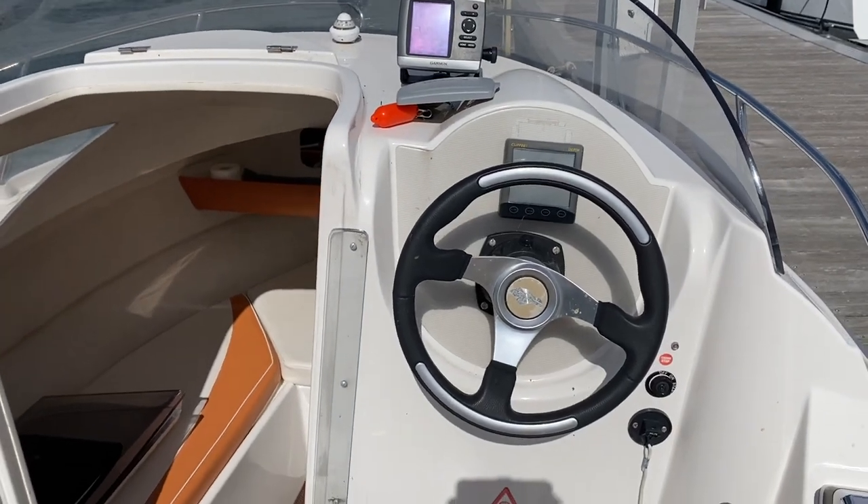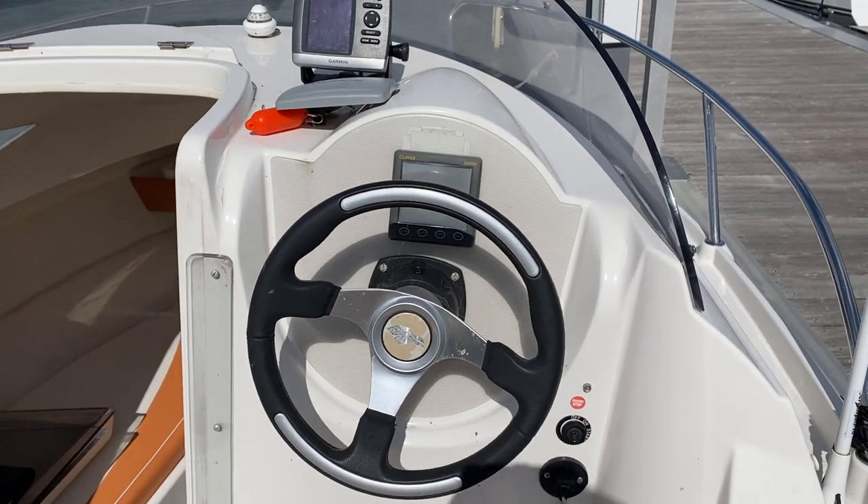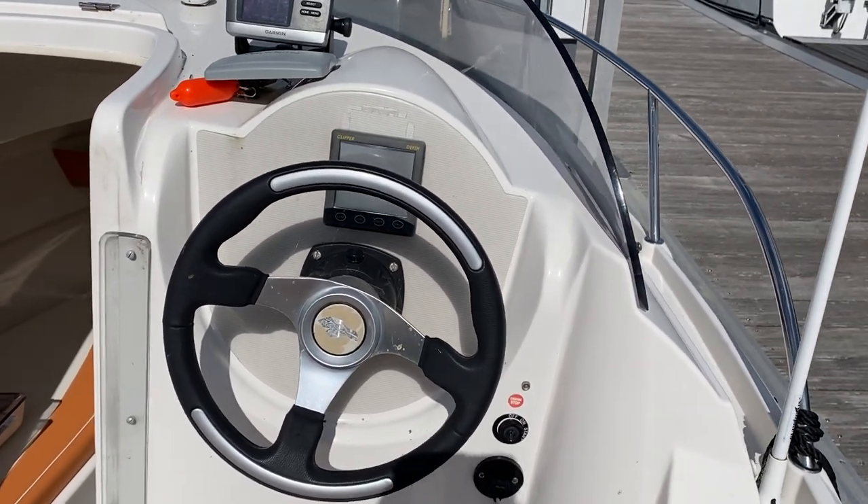Welcome to Boatshed.com. On this sunny but blustery day, I am now on board a Quicksilver 510.